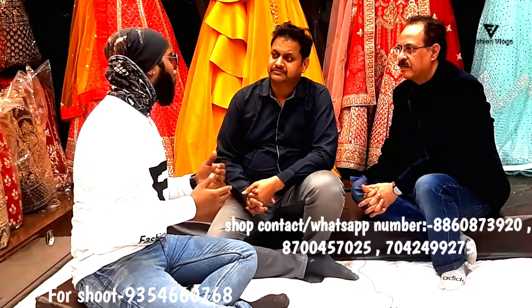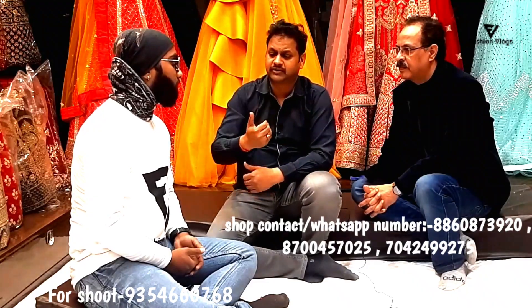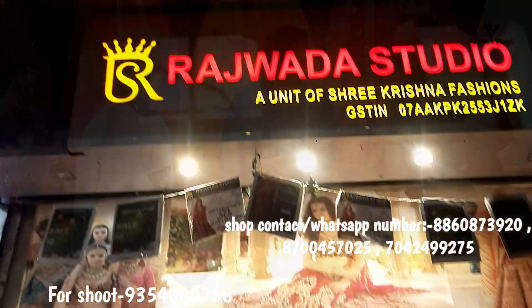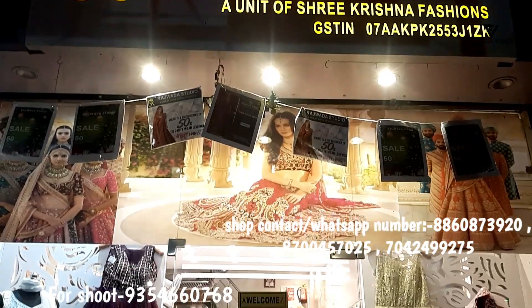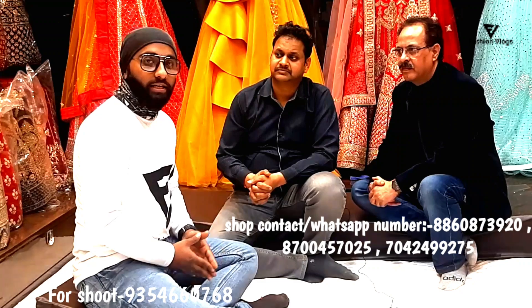If you want to come to the shop, we are from Gurudwara — there is a 100m road and the shop is on the main road, opposite Kodak Mandra Bank, near the famous Jalebi. As you have told us about your address and contact number, it is displayed on the shop. I will give the address in the description, and if you want to go, you can call them.